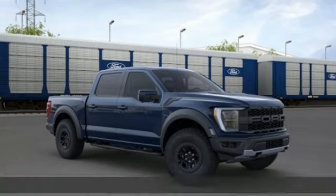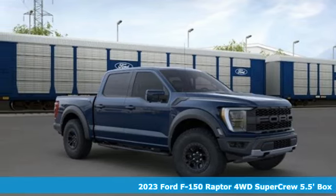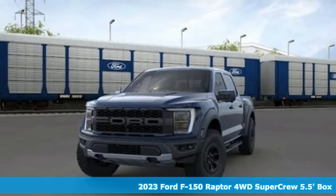It's a new 2023 Ford F-150. Built on tradition, built to last. Ford.